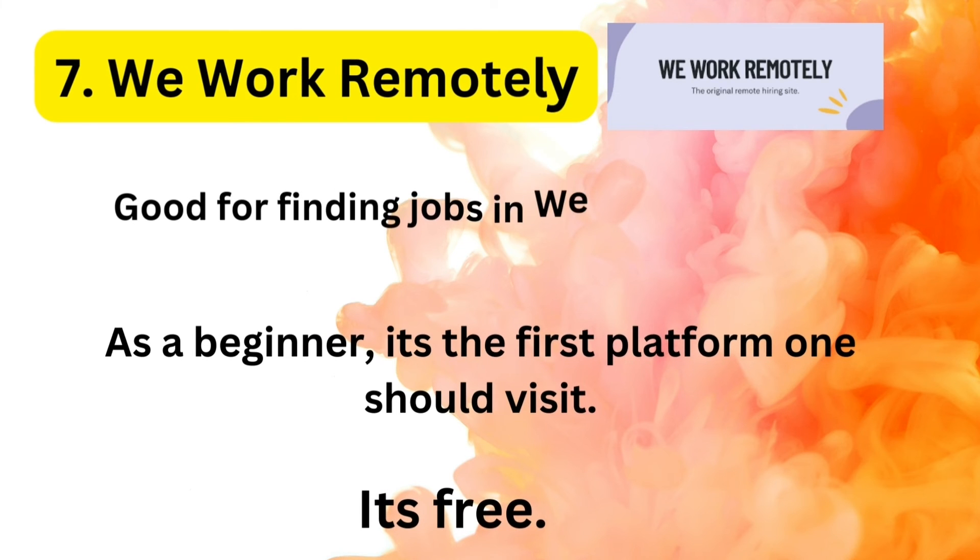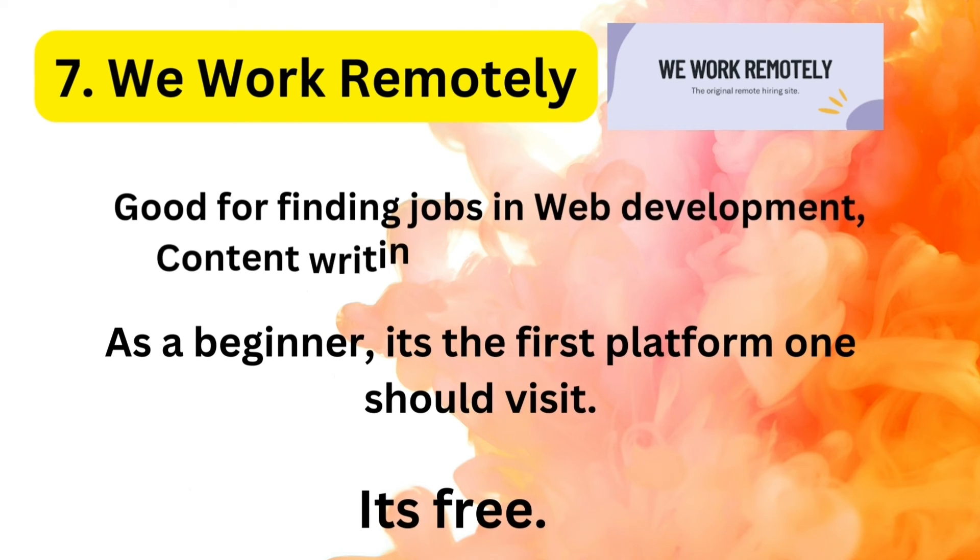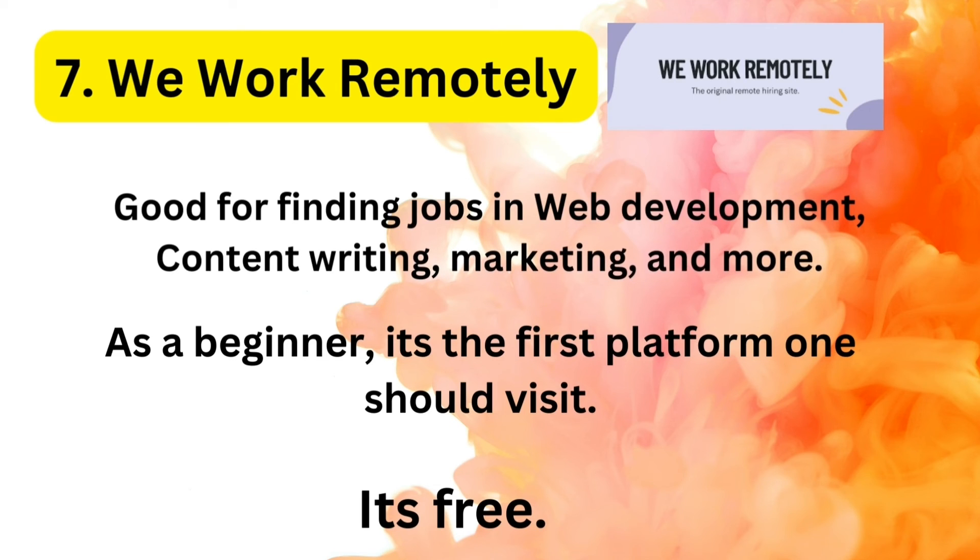Number 7: We Work Remotely. It's free and a good place to start if you want remote jobs as a beginner in the tech niche. It's good for people looking for remote jobs, and it's available worldwide.